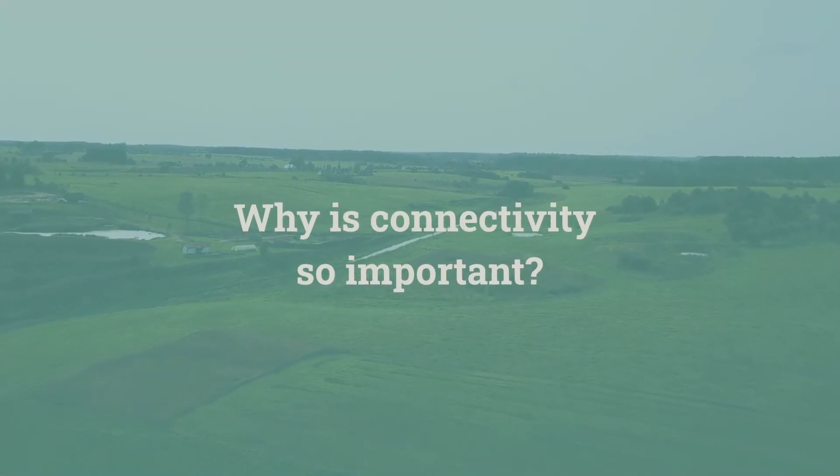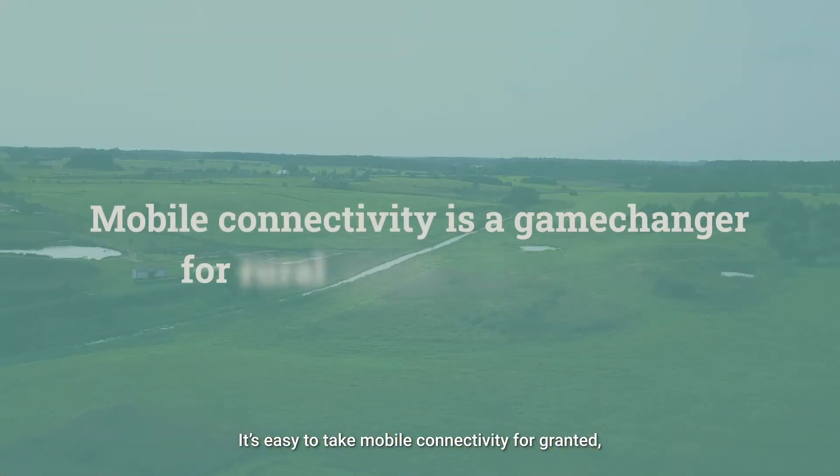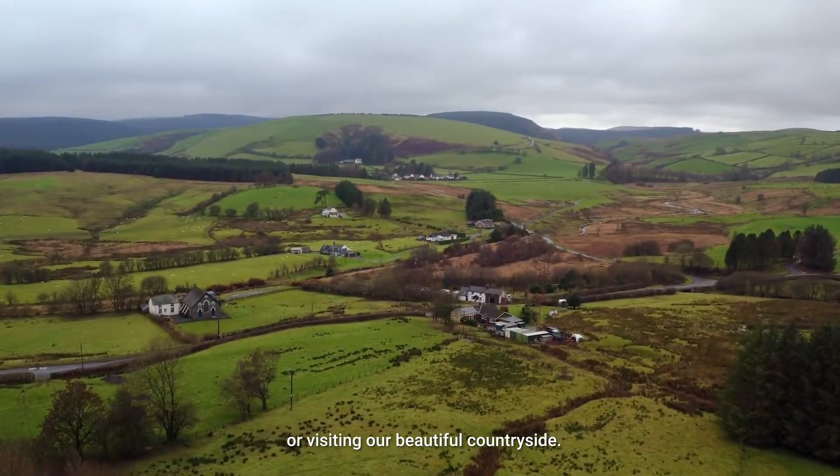Why is connectivity so important? It's easy to take mobile connectivity for granted, but it's a game changer for people living and working in rural towns and villages or visiting our beautiful countryside.